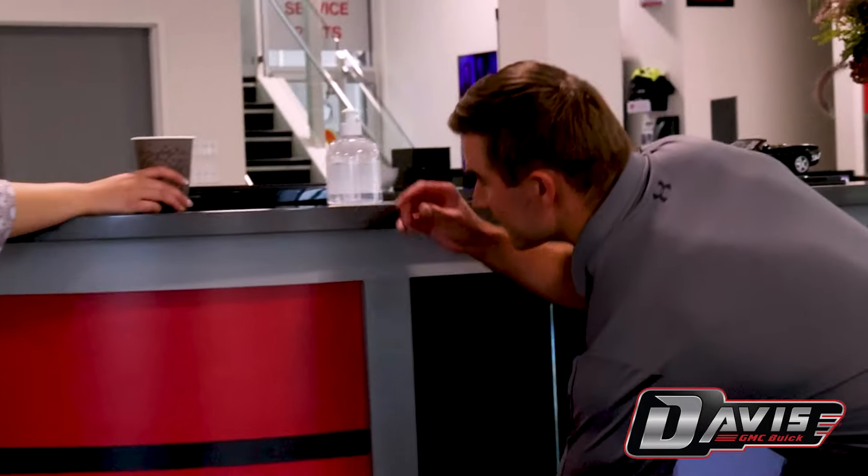Here at Davis, our inventory moves fast, so we always have something here. But good thing we're always here to help you find your perfect vehicle. Thanks, Yuki.